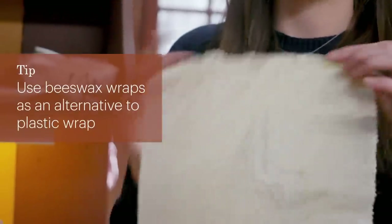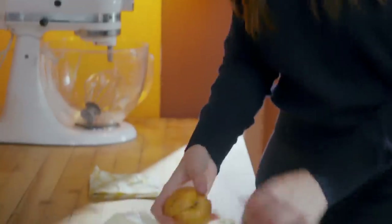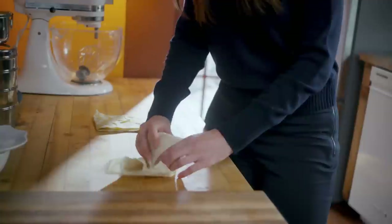Beeswax wraps are a great alternative to plastic wrap. They are so easy to use. You just want to start out by activating them with the heat of your hands by balling them up so that they become really tacky and will mold and conform to whatever you want to wrap up.